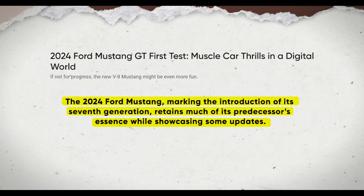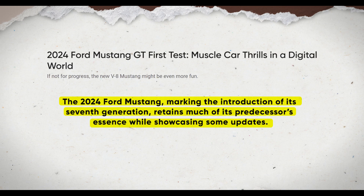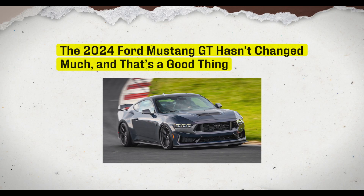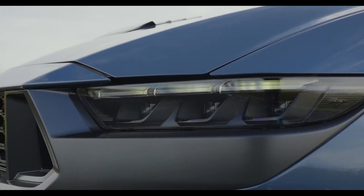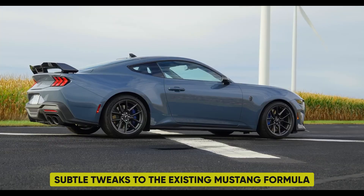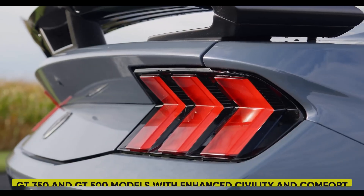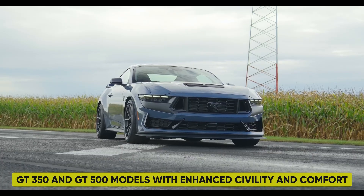The 2024 Ford Mustang, marking the introduction of its seventh generation, retains much of its predecessor's essence while showcasing some updates. Riding on the same platform and utilizing slightly modified engines, the driving experience remains akin to the outgoing model. While Ford emphasizes new bodywork, the overall impression is of subtle tweaks to the existing Mustang formula, albeit with more pronounced lines. The addition of the high-performance Dark Horse model combines elements from the GT350 and GT500 with enhanced civility and comfort.